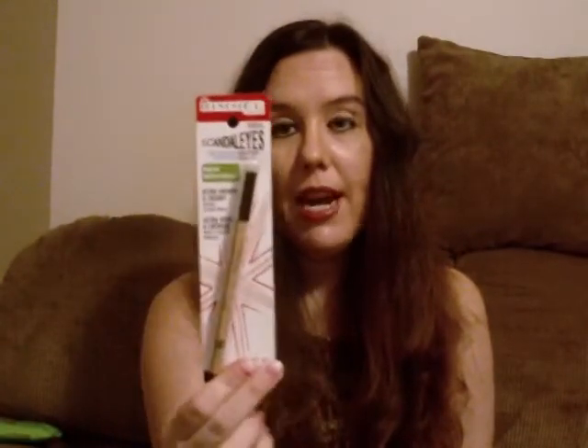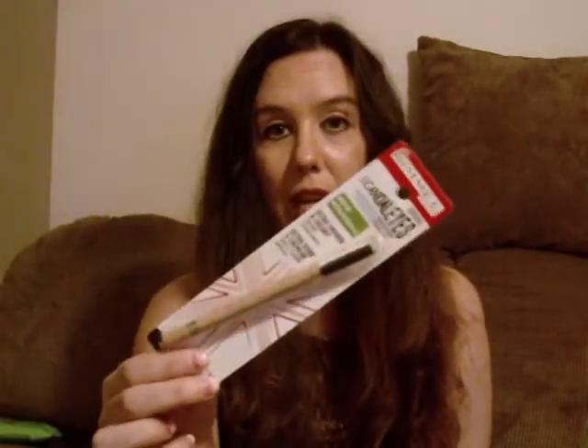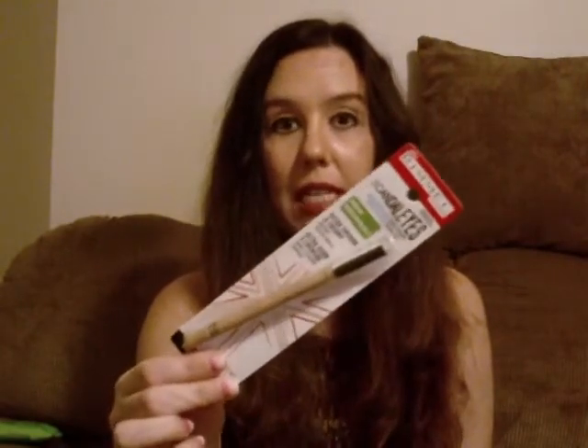One of my friends said that she is just into neutral colors, so for her I am sending her the Rimmel Scandalized Waterproof Coal Eyeliner in the color 005 Nude — Ultra Smooth and Creamy. I thought she could try this because everyone is saying how they love to put this in their water line, and I think she will like something like that.